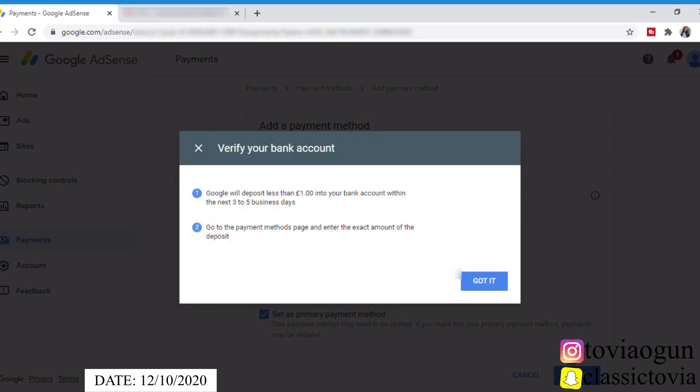Now this is the message I just received. It says: 'Google will deposit less than one pound into your bank account within the next three to five business days. Go to the payment method page and enter the exact amount of the deposit.' I think this is for them to verify that I actually own the bank account I just gave to them.